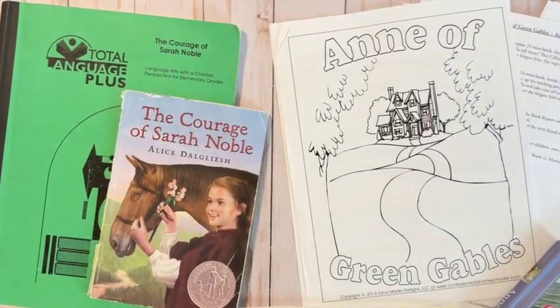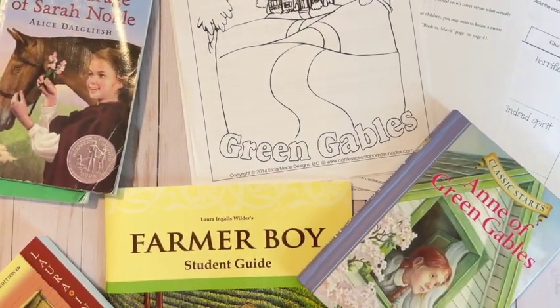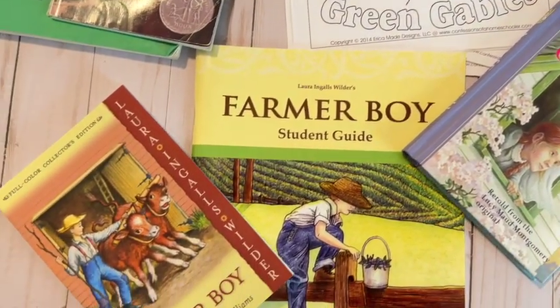Hi guys, welcome back to my homeschool channel. Today I wanted to talk to you about learning through literature and about how to incorporate that in your homeschool day. I wanted to share with you a few of the resources that I am using this year to incorporate more literature-based learning for my fourth graders.